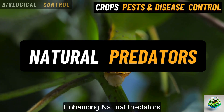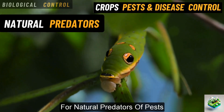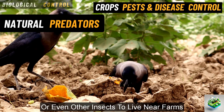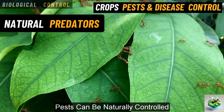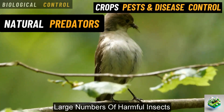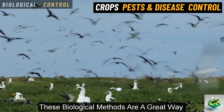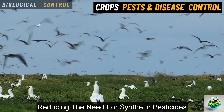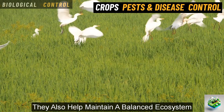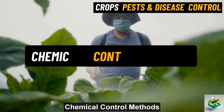Enhancing natural predators. Sometimes the goal is to create a better environment for natural predators of pests. By encouraging birds, spiders, or even other insects to live near farms, pests can be naturally controlled. For example, birds may help by eating large numbers of harmful insects. These biological methods are a great way to control pests in a sustainable manner, reducing the need for synthetic pesticides. They also help maintain a balanced ecosystem, keeping pests in check naturally.